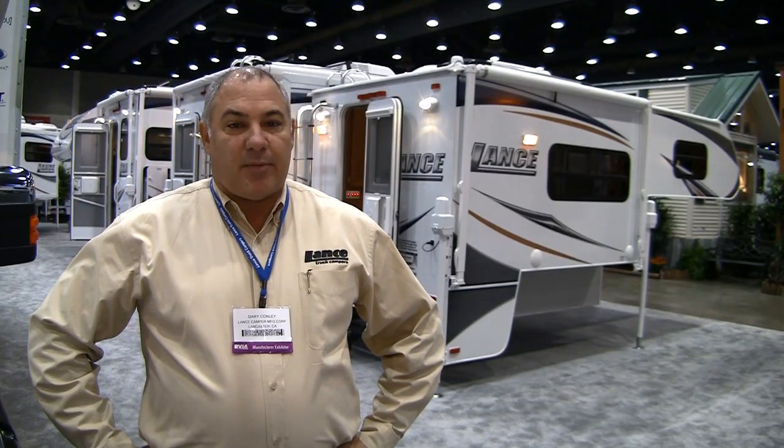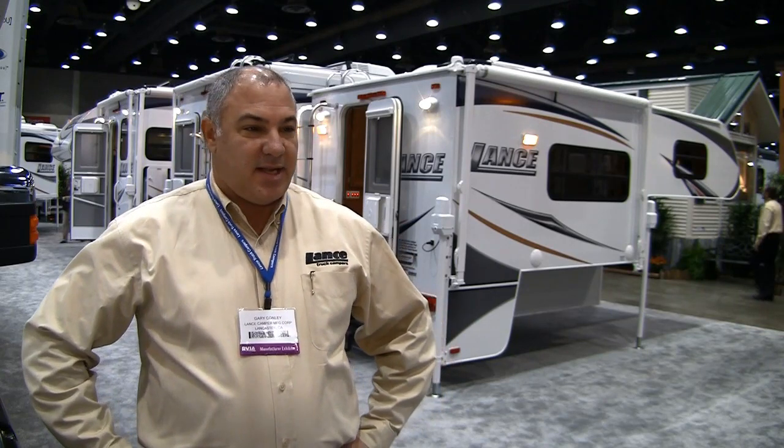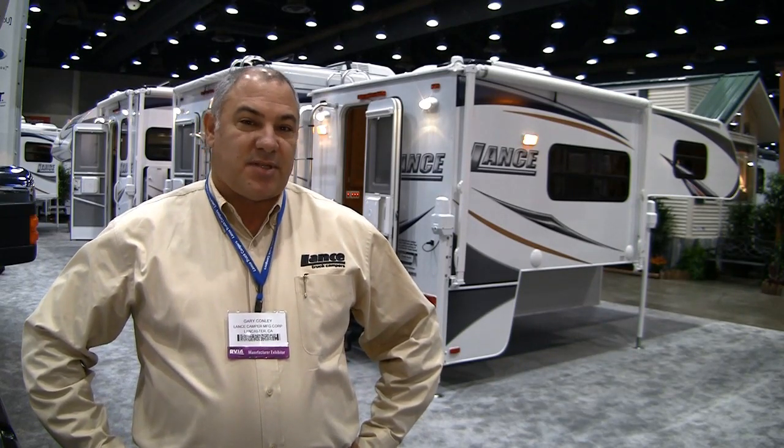Looking forward, we're still going to be building a lot of truck campers. There might be people thinking that we're building trailers and Lance is getting out of it — we're here to stay. We're stronger, we're increasing production. We're excited about supplying many years of quality truck camping experiences like we have done for the last 45 years.